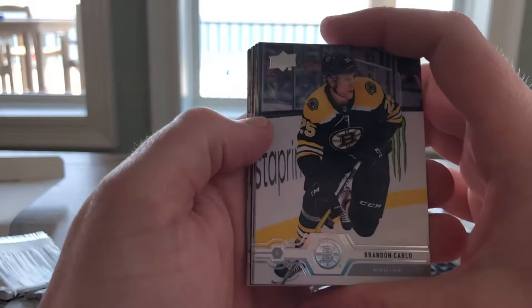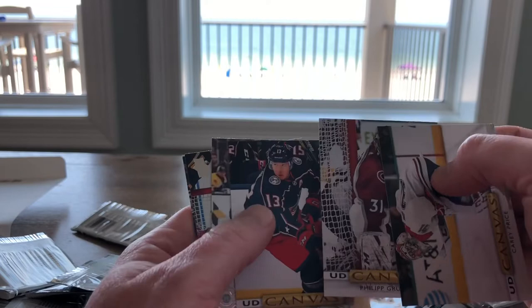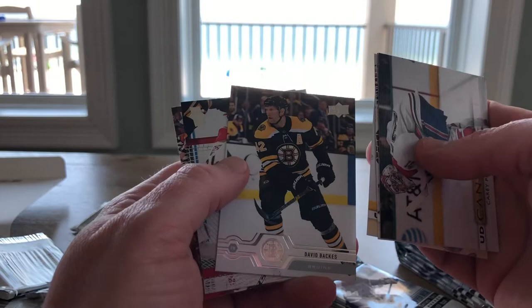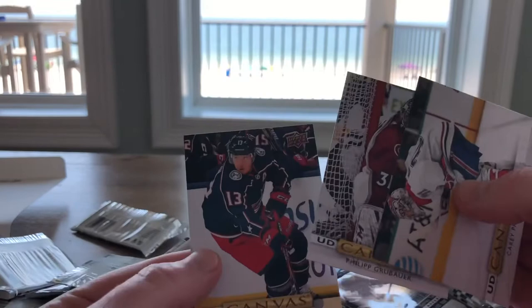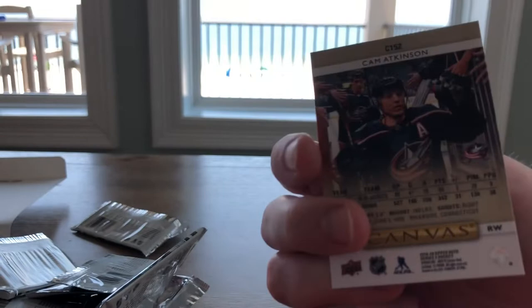Next pack up. Brendan Carlo, Andre Sequeira, Alex Galchenyuk, Colin Miller, UD Canvas of Carey Price. Oh look at this — two back-to-back canvases, that's three. There's obviously some sorting issues going on at Upper Deck. David Backus, Bobrovsky, and Calvin DeHaan. Look at this — three back-to-back canvas cards: you've got Carey Price, you've got Philip Grubauer, and then you've got Cam Edkinson.